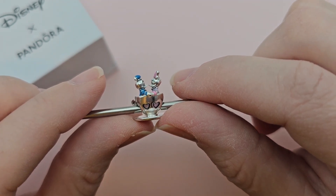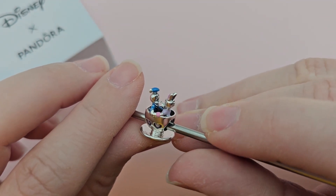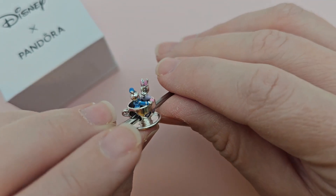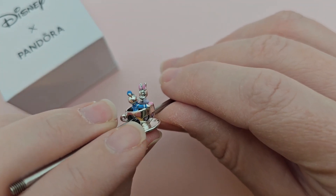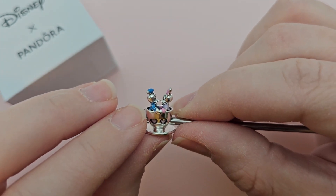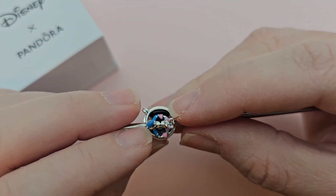The detailing is perfect. You can see how adorable they are — Donald with his cute little hat and Daisy with her cute pink bow, and their faces are just really well done. You can see that they are holding hands, which I think is just adorable.